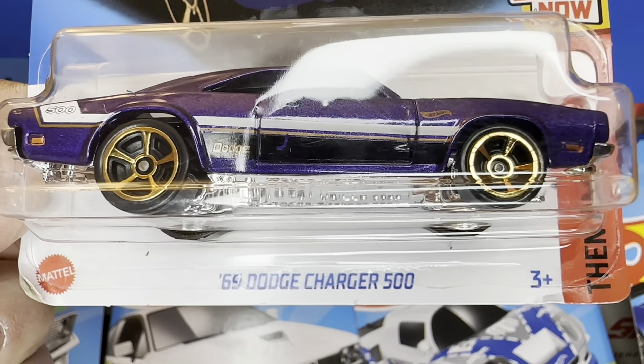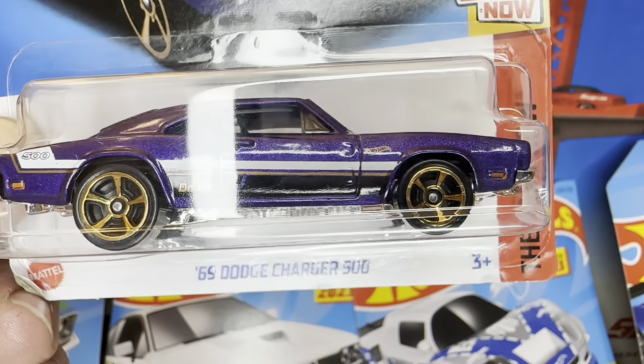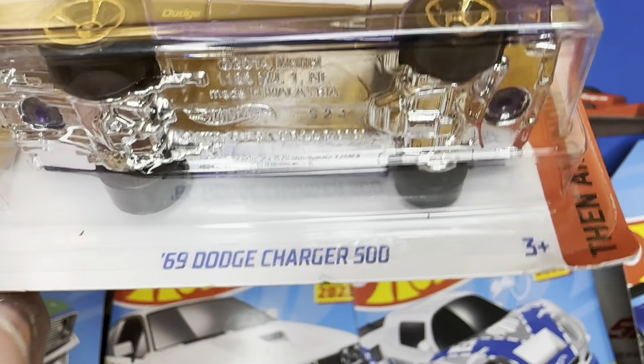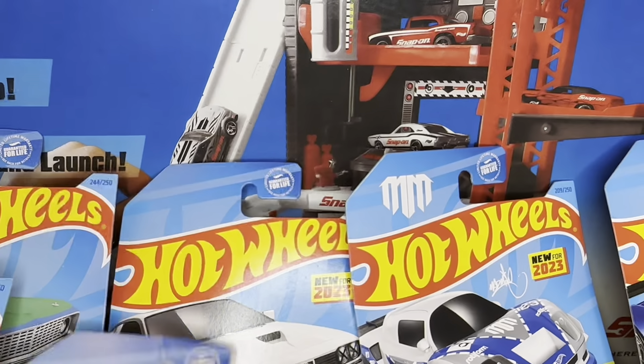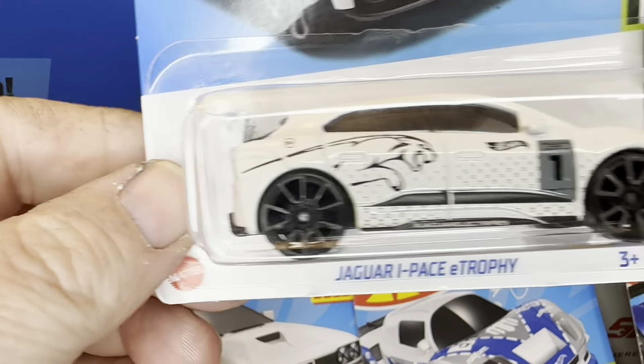Got the 69 Dodge Charger 500 in purple. Got them big back wheels — maybe we can find some speed in it. A big huge shout out to JAC Racing. Thank you so much.